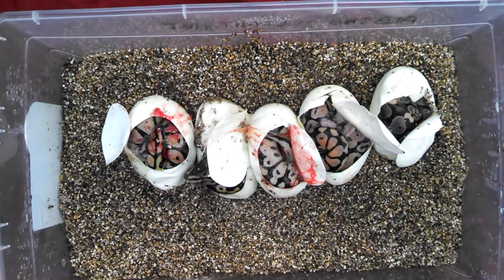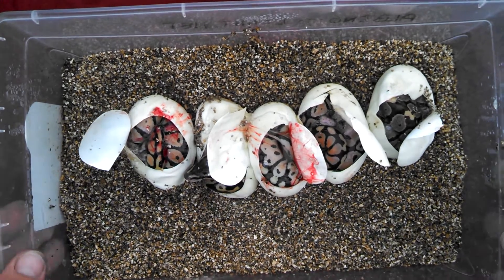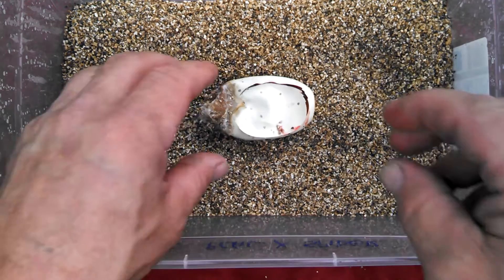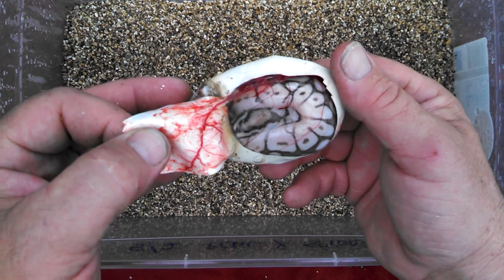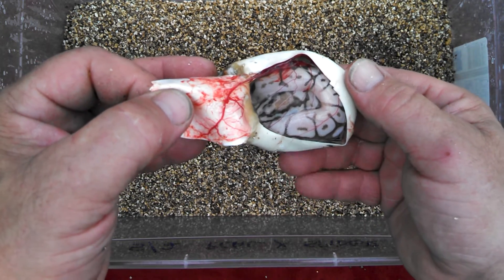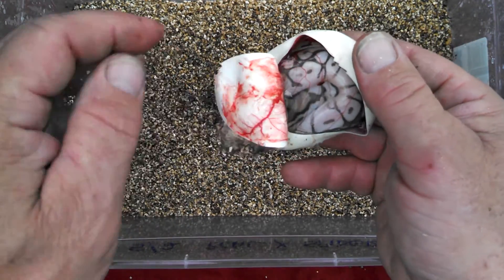Actually, just cut another clutch a little while ago. Didn't want to film it because it was only one egg, and the egg went bad — really bad. I didn't even think there was going to be a live snake in it, so we cut it. And it actually ended up with a pretty cool looking lesser bee. Unfortunately there was only one egg in the clutch that was halfway decent, but it's alive.